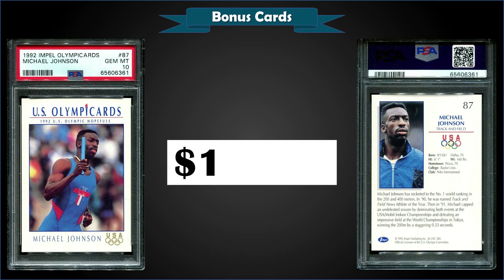From 1992 Impel Olympic Cards, we have a Michael Johnson graded gem mint PSA 10. This card sold at auction for $124.72, and in a gem mint slab, it's a pop of only 32.